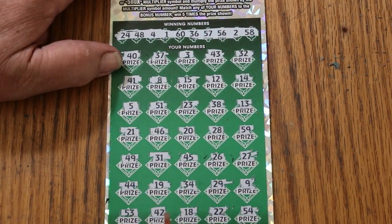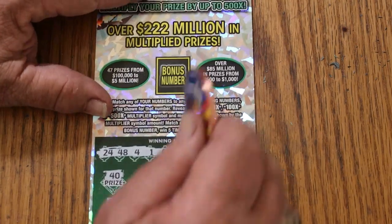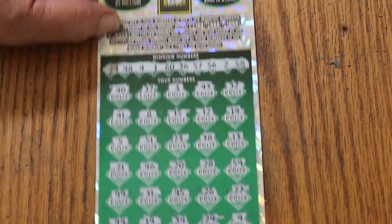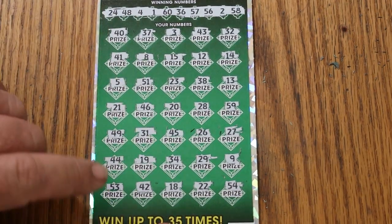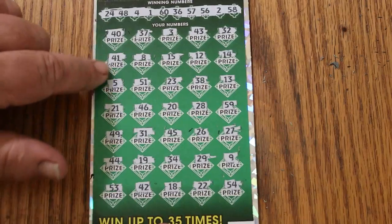Okay, let's check the bonus. It's 11, and I don't remember seeing 11. Nope — first one's a dud.